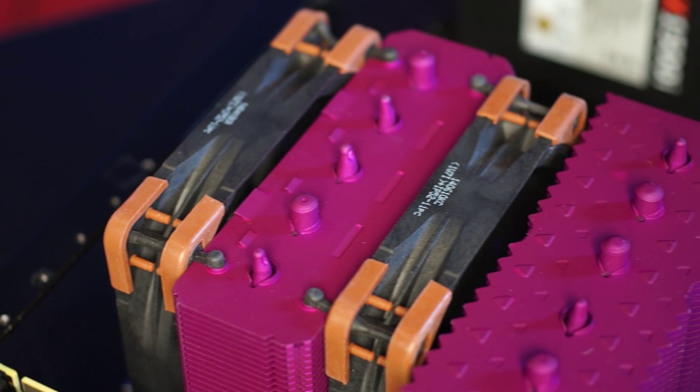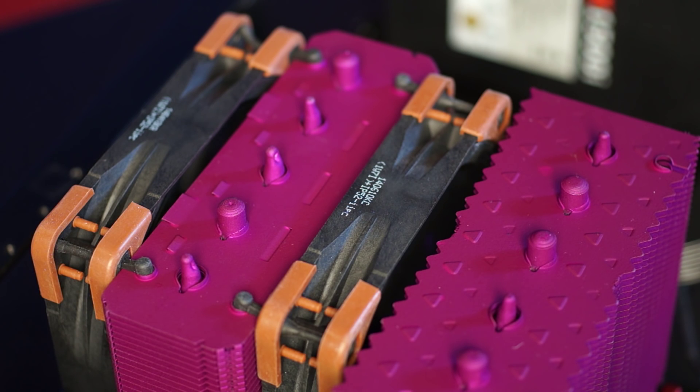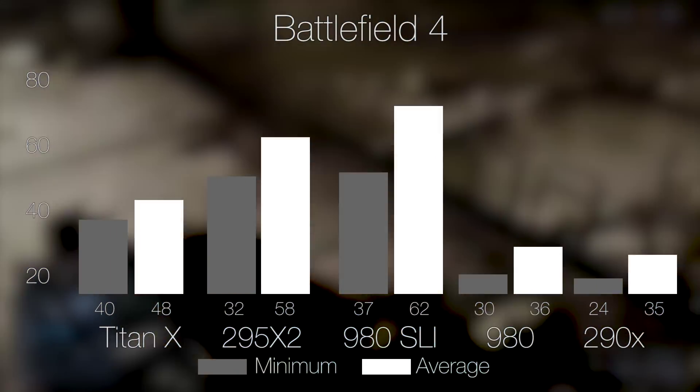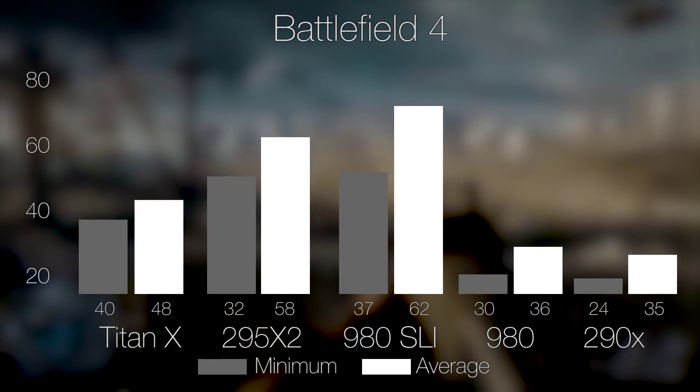How do we have a purple heatsink? Well, Anthony painted it himself. Subscribe to our channel if you don't want to miss out on our heatsink modding guide that's coming soon. For games, we'll be looking at Battlefield 4, Far Cry 4, and one that's especially RAM-heavy, Shadow of Mordor.